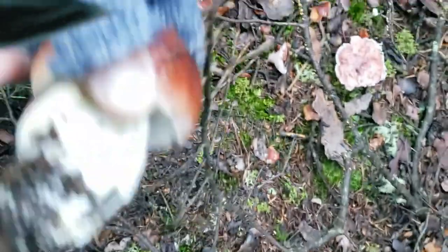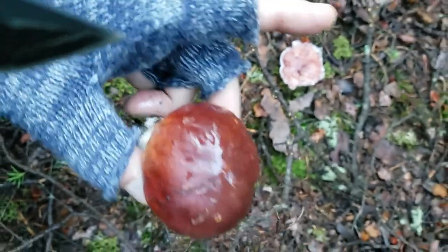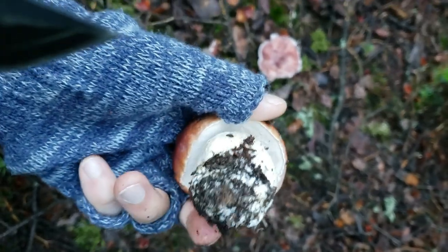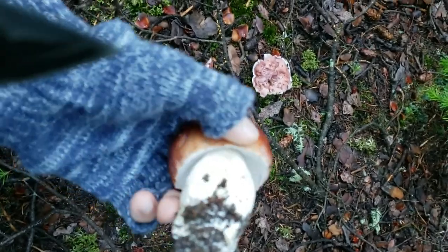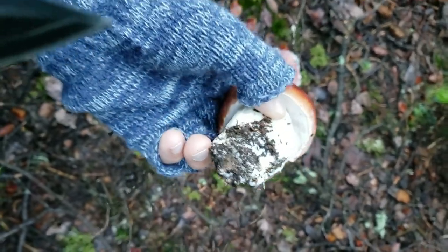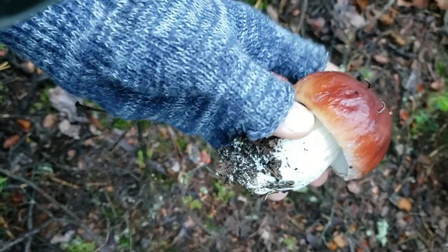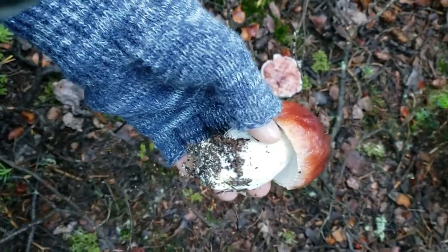Look at that, you guys! The way that you know it's a king bolete is that on top it's going to look bronze — almost like a brioche bun. Underneath you're going to see white pores, so there are no gills. This is also a very fresh one; there are almost no bugs and it looks very, very clean. King bolete, all the way in Colorado at 10,000 feet elevation.